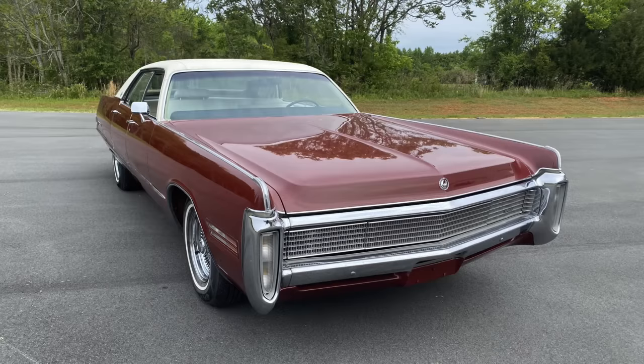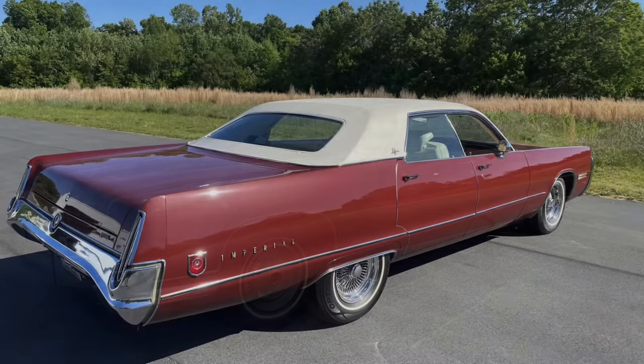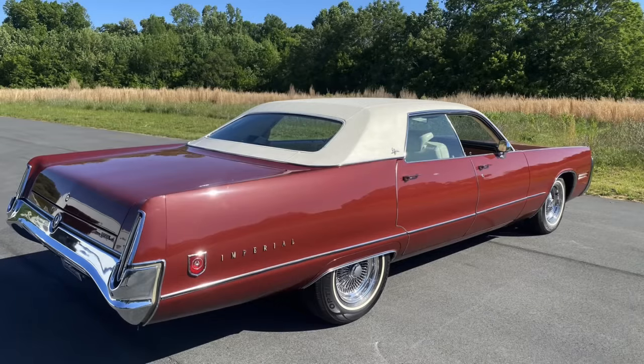The year is 1973 and you want to exhibit conspicuous consumption to all those around you and select a new automobile for your garage that undoubtedly screams you have lots of money. Your choices really at this point, at least from the domestic automakers, would include offerings from Cadillac, Lincoln, and Imperial. But seeking the longest production non-limousine vehicle ever made, you decide to select the 1973 Imperial LeBaron.